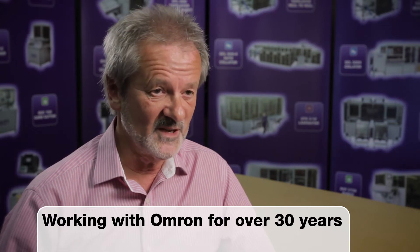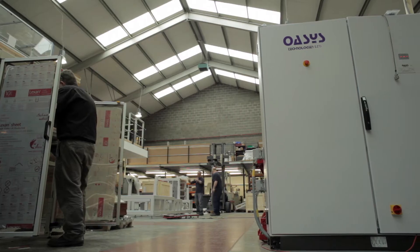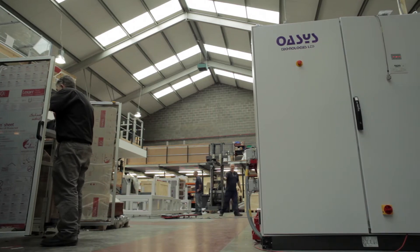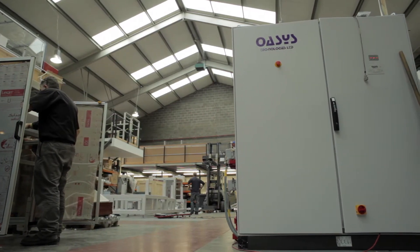We've been working with OMRON now for almost 30 years, and during that period of time we've built up a lot of personal relationships with the people at OMRON — on first name terms — which has allowed our designers and engineers to get the best from our machinery by working with the OMRON people.